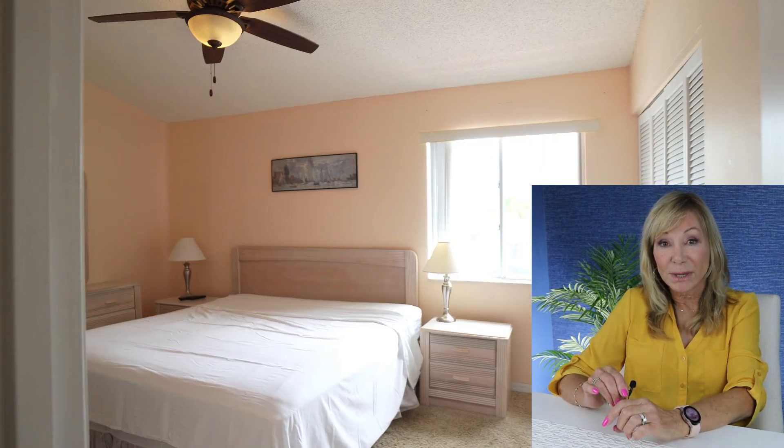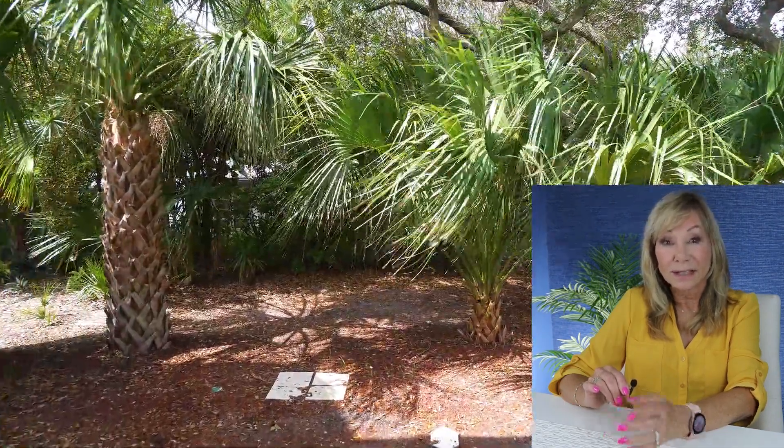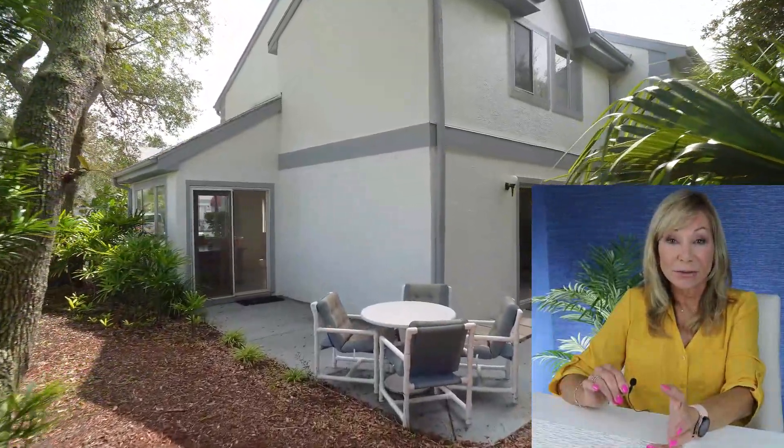You go upstairs to several of the bedrooms and more bathrooms, and you can walk outside and enjoy the ambiance of the outdoors.